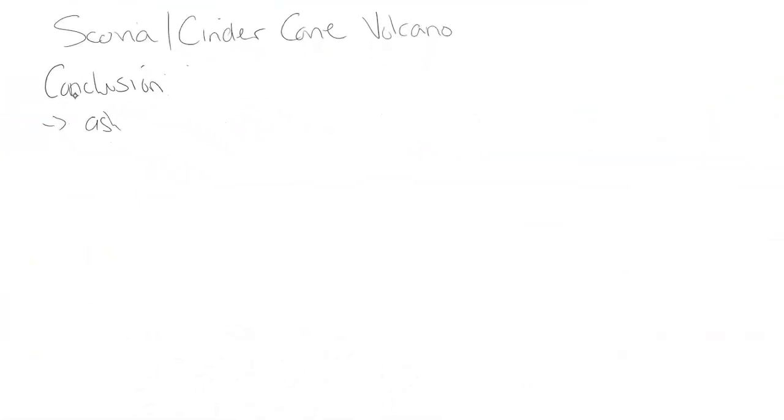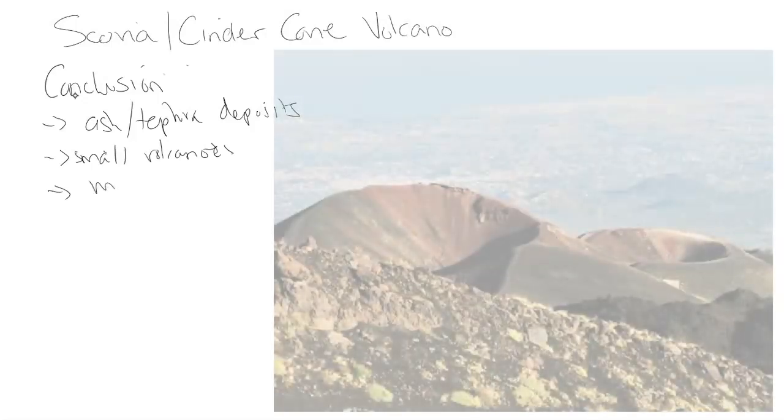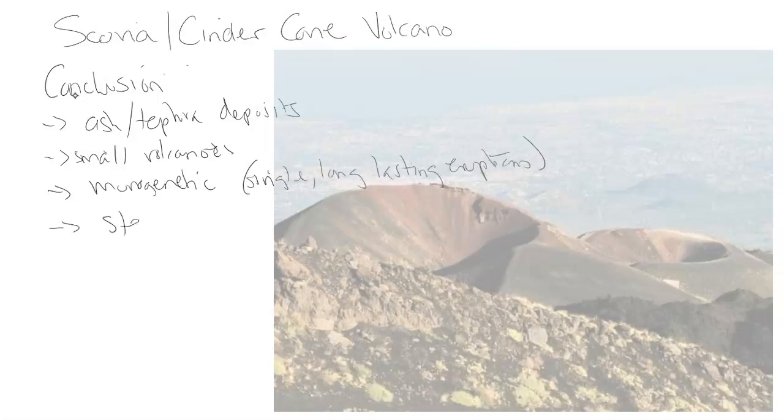In conclusion, cinder cone volcanoes are made from ash and tephra deposits. They are very small volcanoes, formed through monogenetic — single, long-lasting — eruptions. They have very steep slopes and a large crater, and they usually form in clusters or groups.